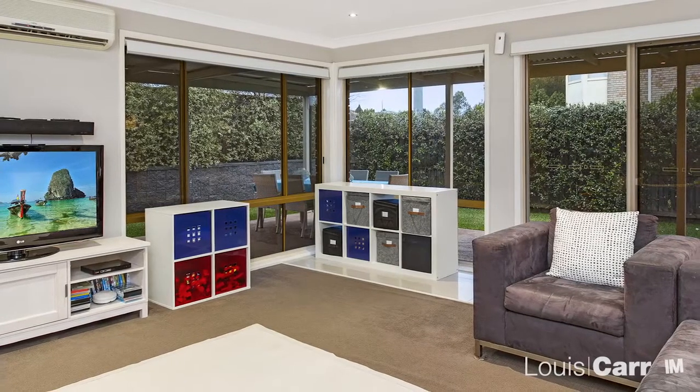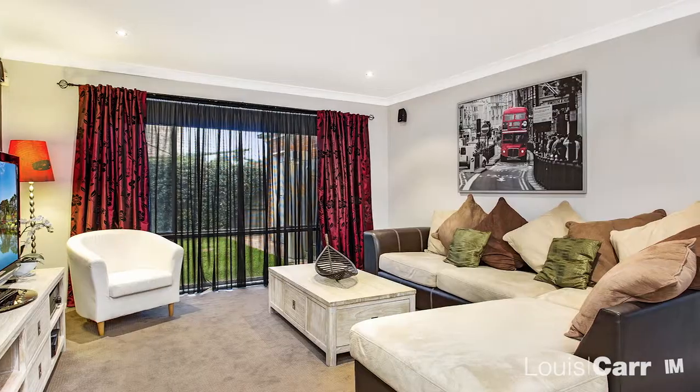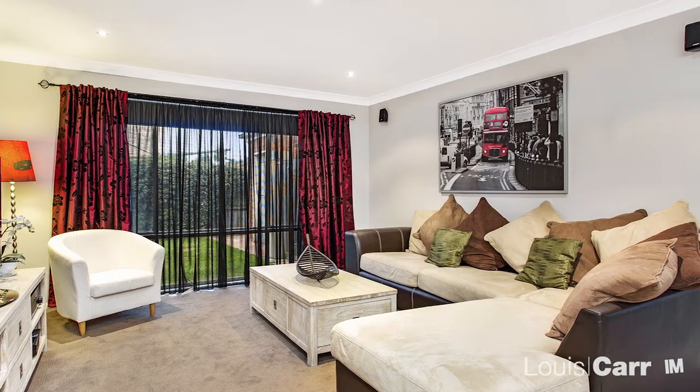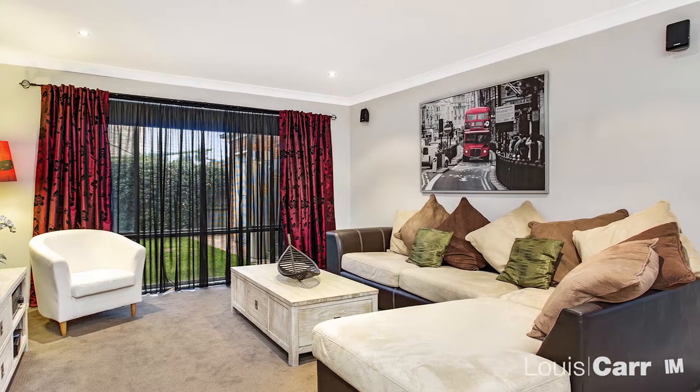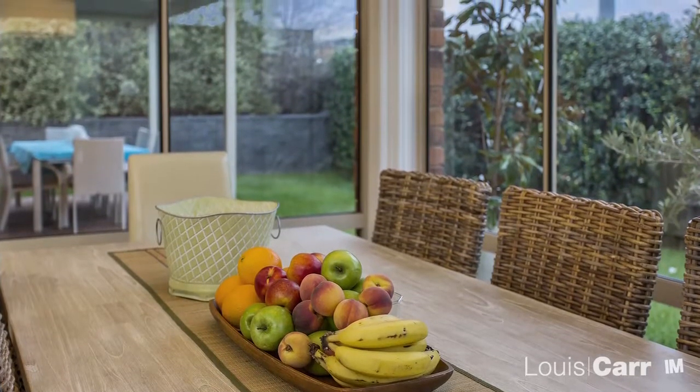Located in a peaceful neighbourhood, this functional home is drenched with natural light. Light and bright, this home has been cleverly designed to take advantage of the northerly aspect. With an open plan design, the floor plan has an ideal flow, suitable for the growing family.